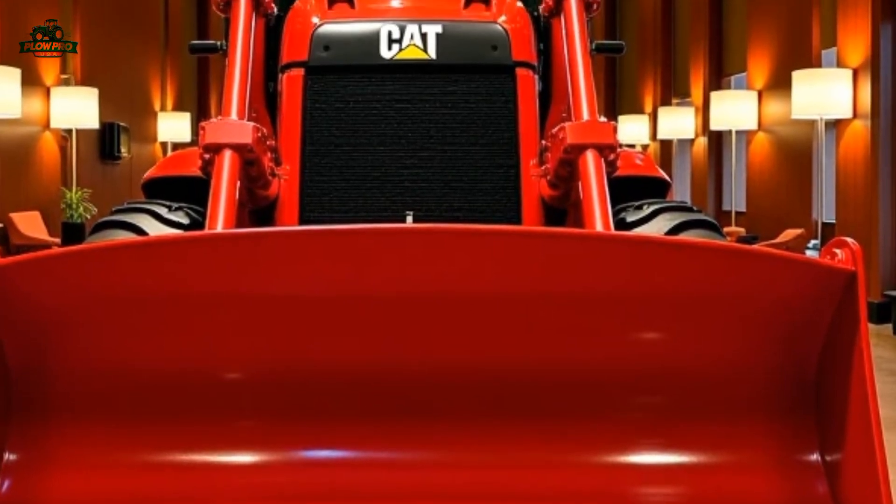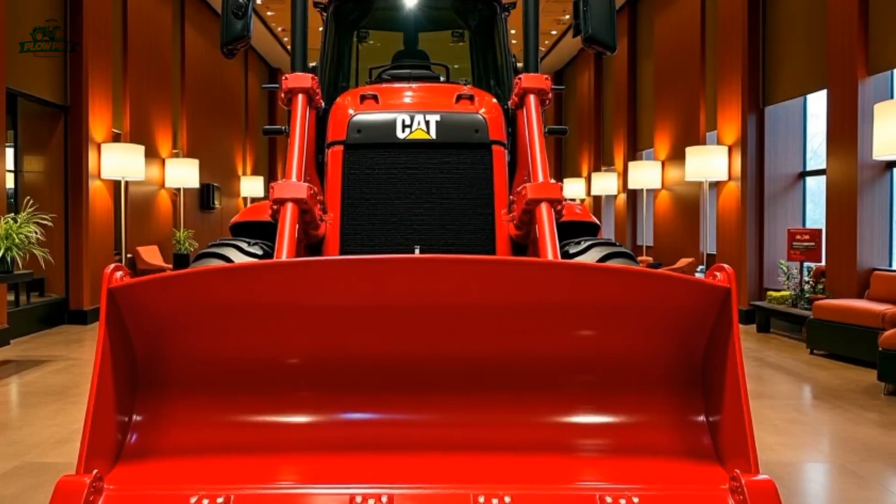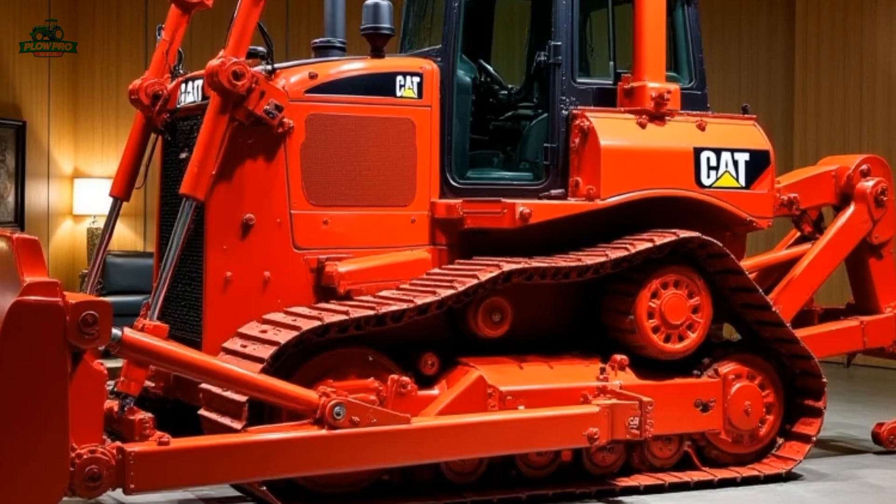The powertrain is built to withstand extreme conditions, offering excellent torque and pushing power, making it ideal for high resistance materials like rock, clay, and dense soil.